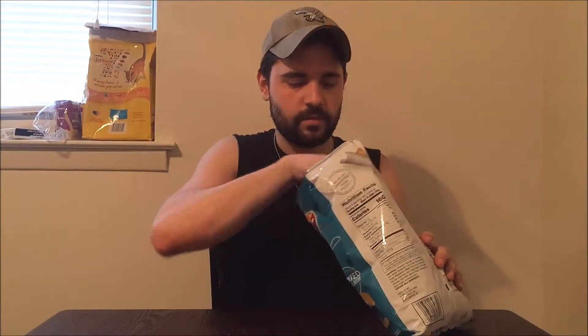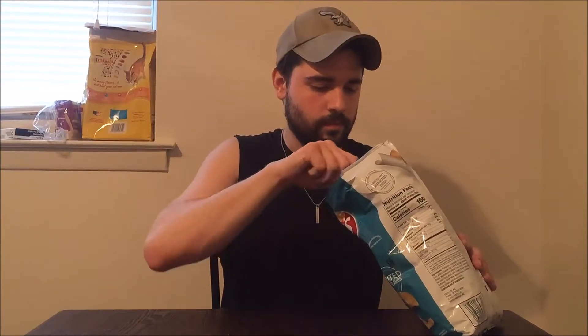I like the BLT a lot because it tastes just like a BLT. This kind of smells just like plain potato chips. Obviously you're getting a lot of salt because it's sea salt, but you can really taste the lime, the flavor of the lime.